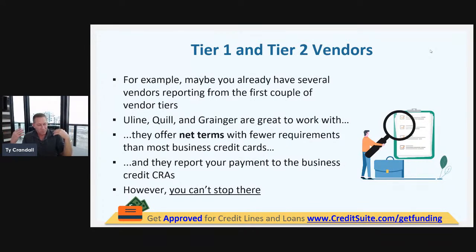A tier is how we've broken down the step-by-step process of building business credit, having helped over 50,000 people through this process. It's what we found simplifies the process. Since we started breaking credit down into tiers, we've literally taken a process that takes businesses three years to accomplish and condensed it to only six months.